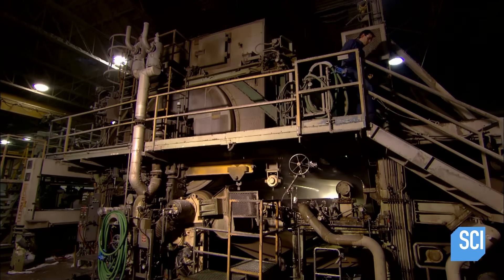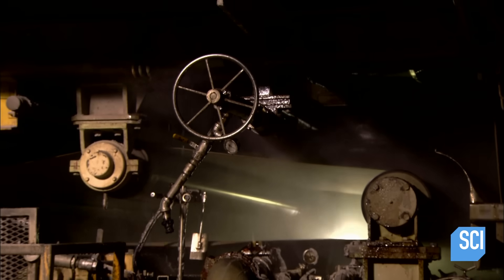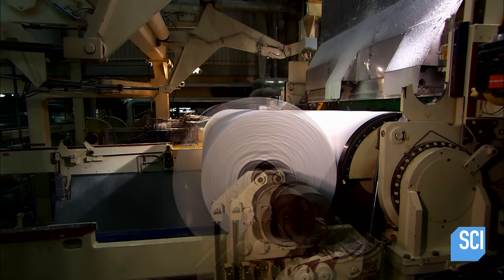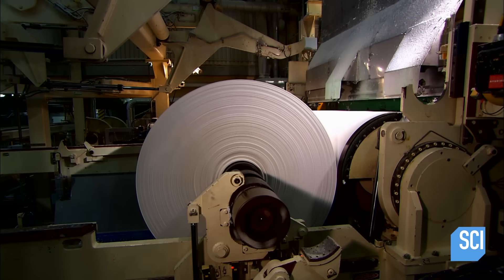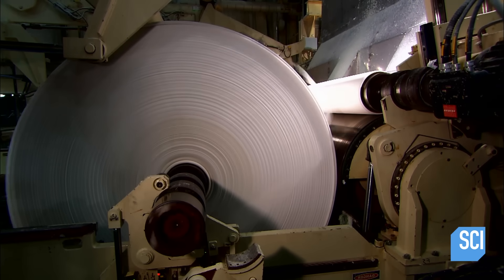That transformation begins in the paper machine. It injects the pulp evenly across the screen conveyor belt. Then the pulp passes through rollers that press out the water. The extracted water drains down through the screen. The pulp then passes through a hot air dryer and exits the machine as a thin 10-foot wide sheet of paper. Each jumbo roll coming off the machine contains about 37 miles of paper.